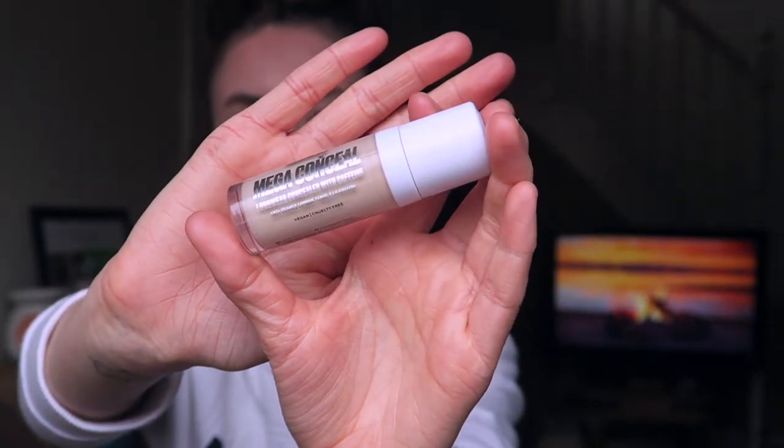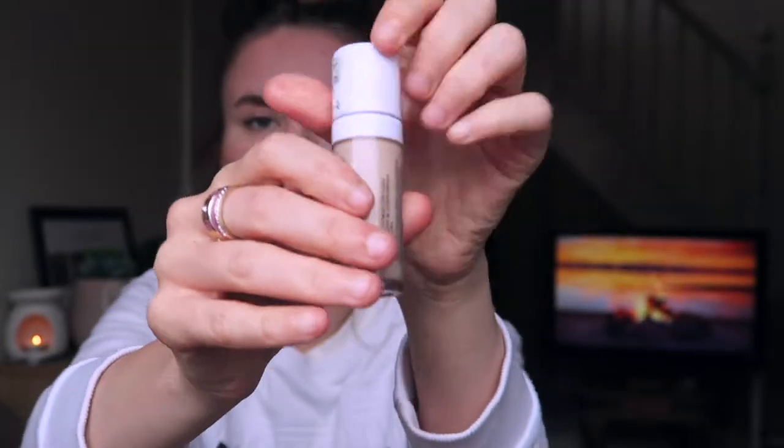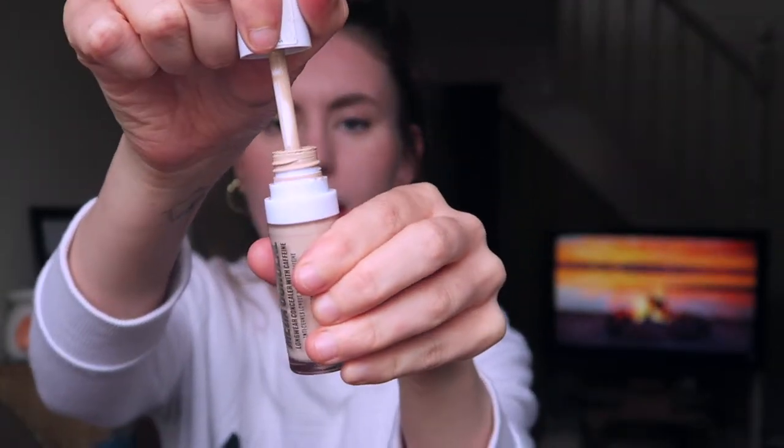My second favorite product is this concealer, which I've mentioned loads before. If you've been subscribed for a while you'll have seen me talk about these two products a lot. This is the Makeup Obsession Mega Conceal — it says it's got caffeine in it — and it's in shade number four. It has a big doe foot applicator, which I really like, and last time I went into Boots the whole Makeup Obsession section was pretty much empty, so I'm not sure if they're closing down or going bankrupt.